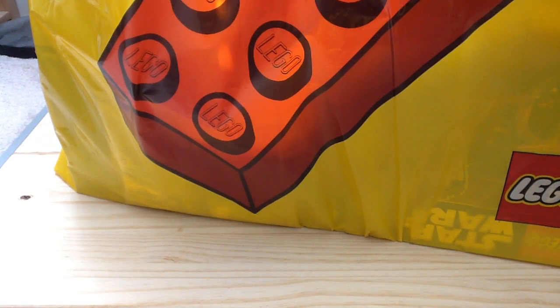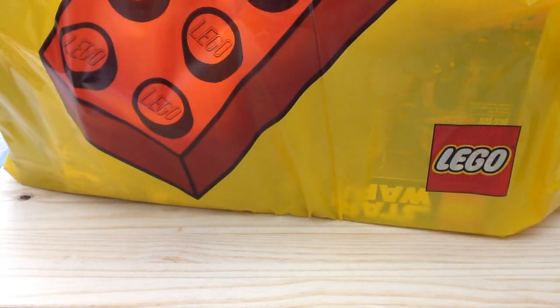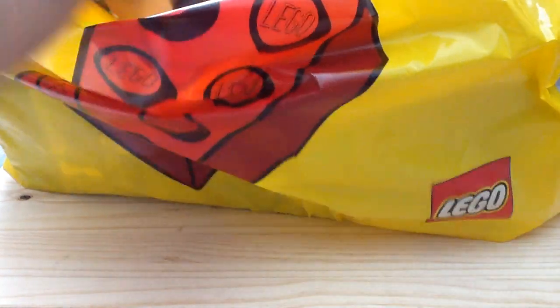Hey guys, Channel of Lego More here. Today is May the 4th and I went to the Lego Store and Toys R Us today to get some new Lego Star Wars sets. A lot of the stuff that was available there was on sale, and we'll start off with the Lego Store.